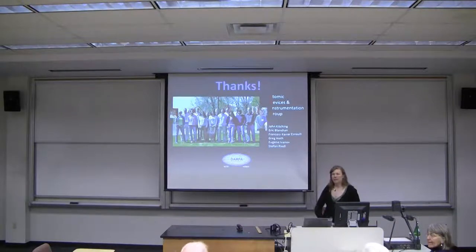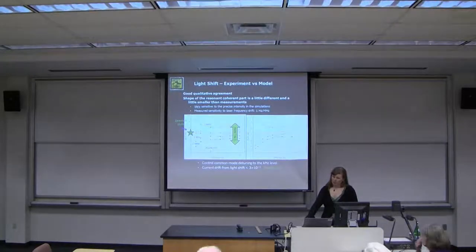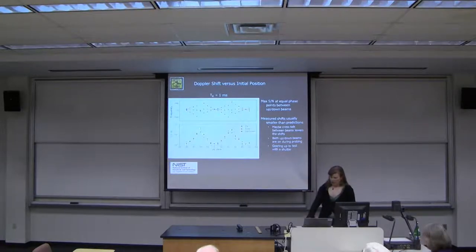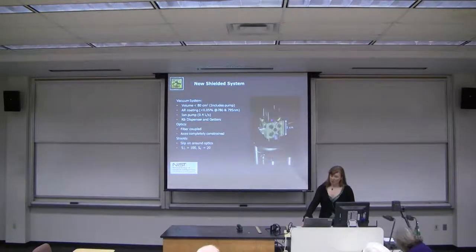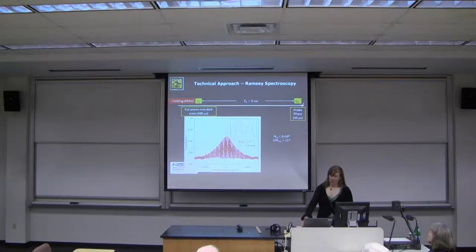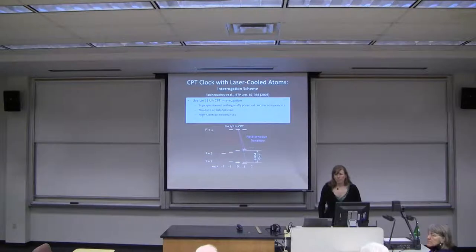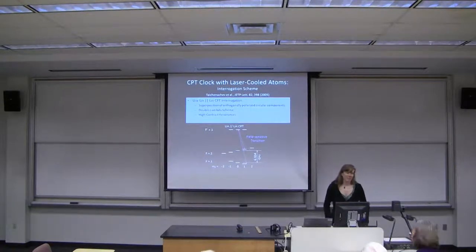A question was asked about whether a compass shown on a slide was intended to be a magnetic compass, given the sensitivity to magnetic fields. There is indeed a big application for magnetic compasses in navigation — you can use Earth's magnetic field, which is pretty well known in direction depending on location, for navigation purposes. We don't work on those applications ourselves, but we've gotten inquiries about it.